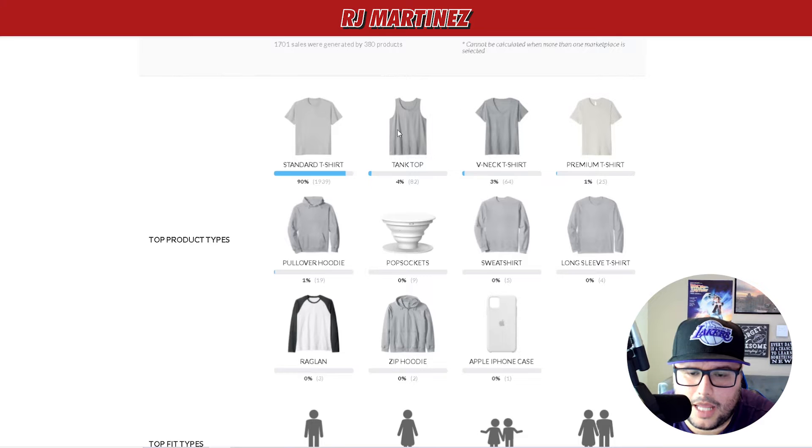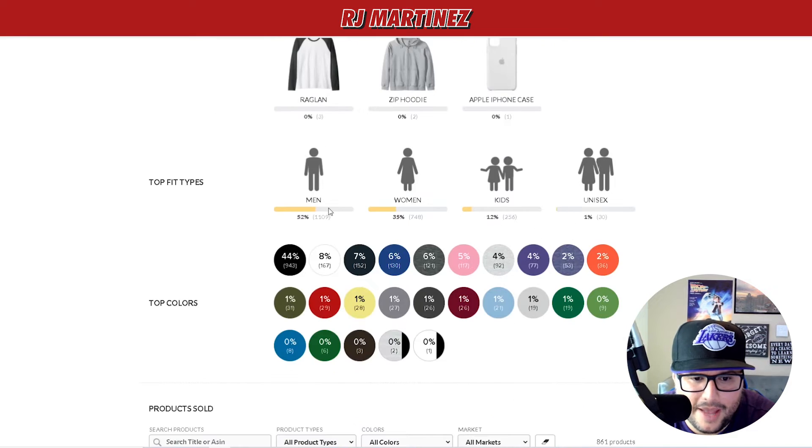The products I focus on most are standard T-shirts. Tank tops are starting to do well during the summertime — people are wearing them to the beach. As you're designing and uploading, test on a tank top and see if it works. People love to wear tank tops during summer to show off — you know what I mean.